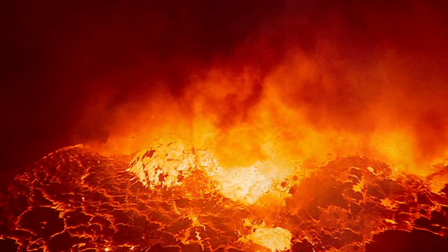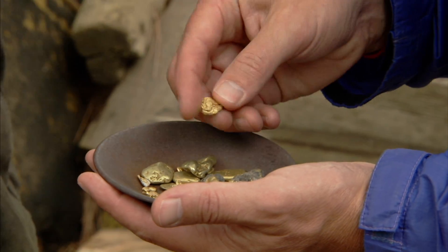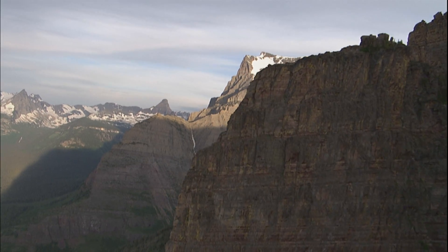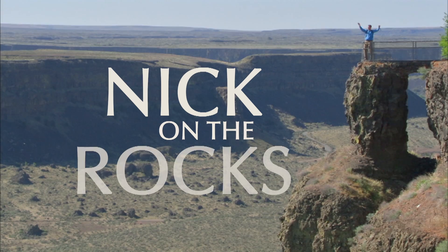Crack the mysteries of the earth. Discover the energy that drives a planet and builds mountains. Uncover buried treasure and see what makes mountains blow. Find out what shapes the top of the earth and explore the secret world below. With me, Nick, on the rocks.